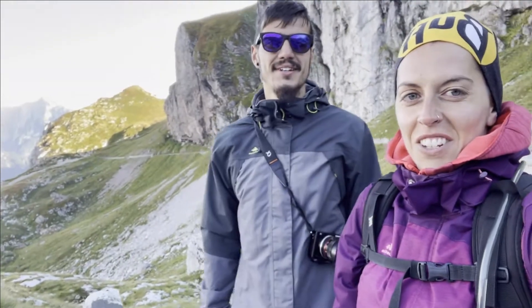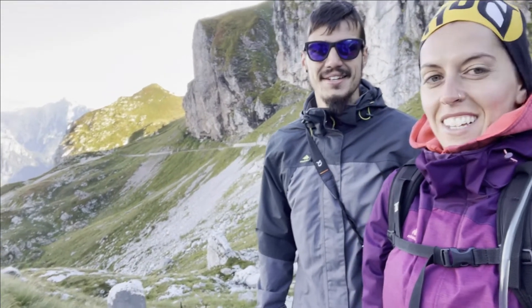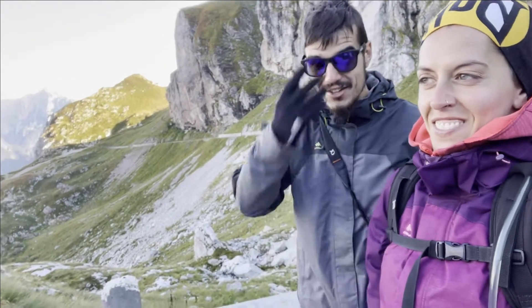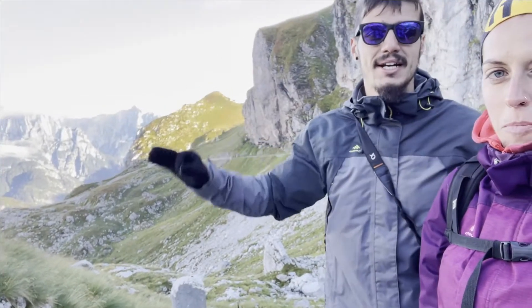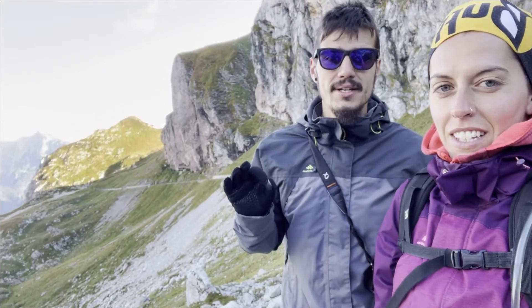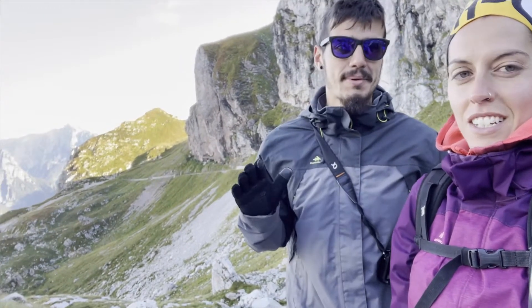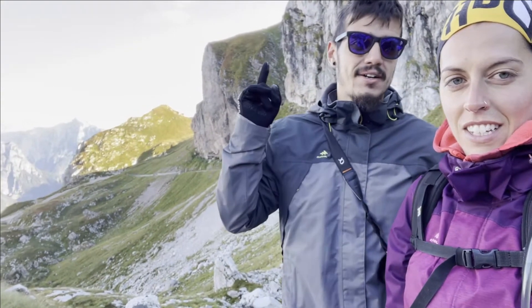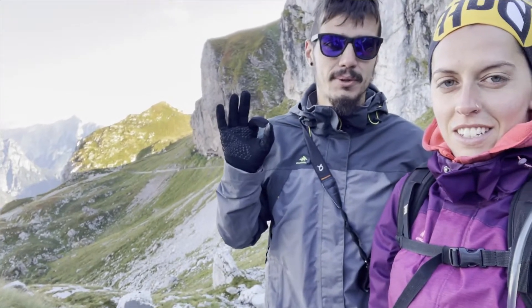¡Hola! Nos encontramos ya en Eslovenia. Vamos a por la primera ruta de este país con mucho frío — 5 graditos. La furgo está ahí abajo. Estamos en la carretera más alta, la puerta de montaña más alta de Eslovenia. Los últimos dos kilómetros no se puede pasar por desprendimientos, así que estamos andando. Ahora os enseñamos el objetivo, que es un 2600 muy bonito.